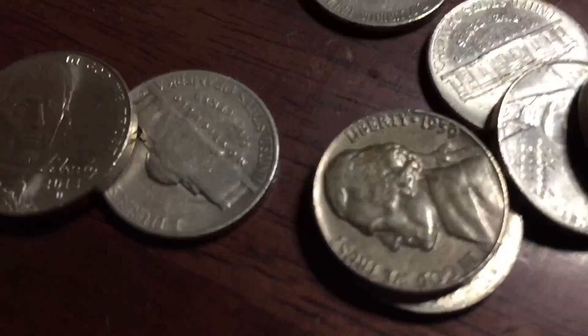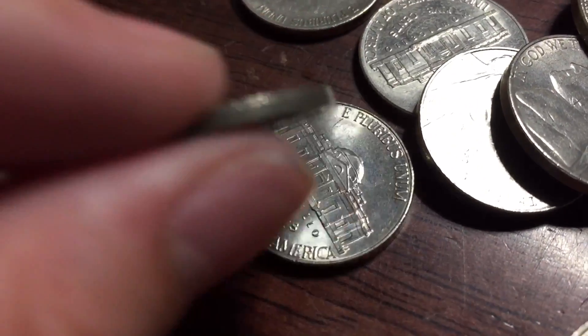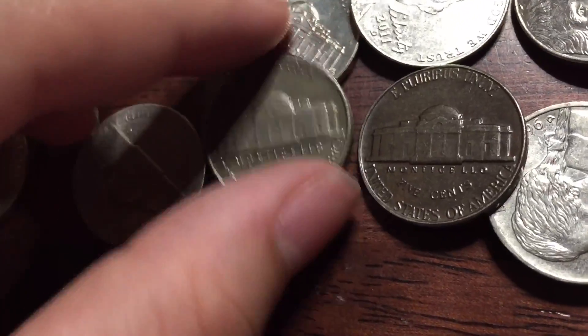A few rolls later and I think I got a black beauty nickel — another one! Oh yeah, that's what she is. I'll get my other one, it's right over here. Both 1959. That is awesome.